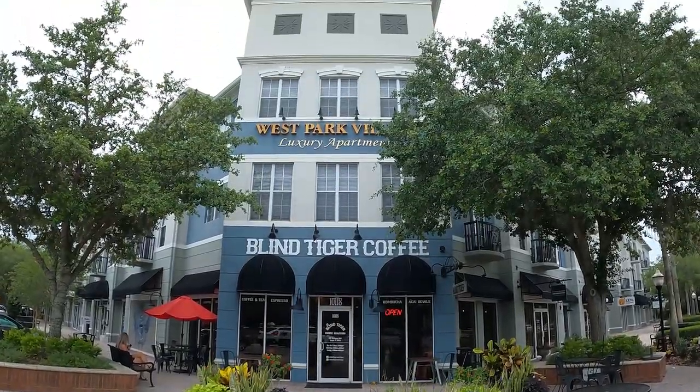We are just wrapping up coffee here at the Blind Tiger. If I've never introduced you before, this is the lovely and talented, the most amazing, my better half — Kate Alkaloff. Can you say hello? Welcome, y'all! We are very excited to have you here at the Blind Tiger. We just wrapped up coffee.